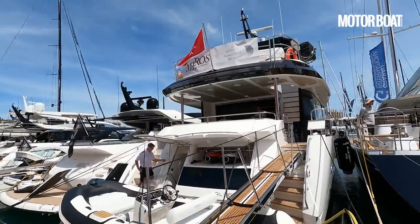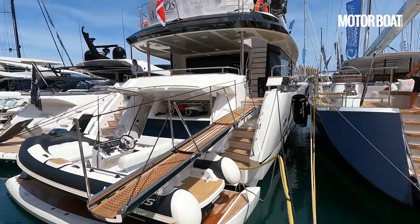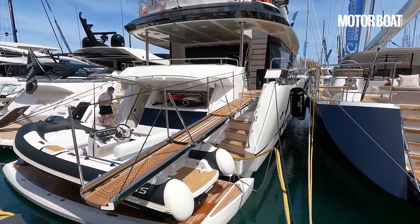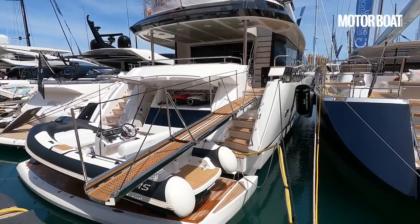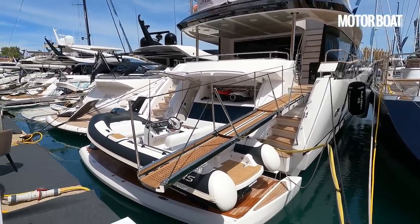Welcome to Palma, Mallorca, where behind me is a brand new Sunseeker 95 yacht — but it's not quite a standard one. This is the Meros co-ownership boat, built specifically for Meros as a co-ownership vessel. It has been adapted for that use with a number of exterior styling as well as interior fit-out things that make it a little bit different.